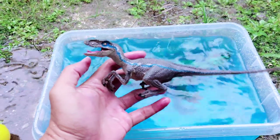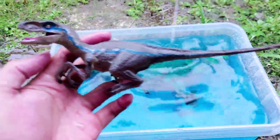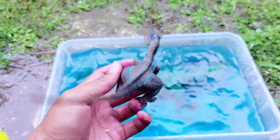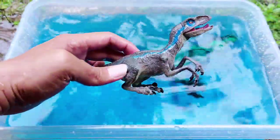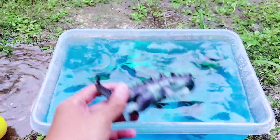All right friends, the second one — whoa, it looks like a lizard. This is a velociraptor! This body is so slim. All right friends, velociraptor is so slim, and the velociraptor is sinking on the blue water.